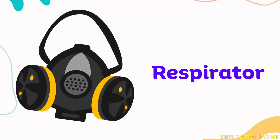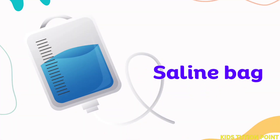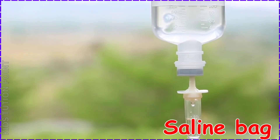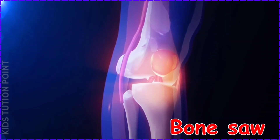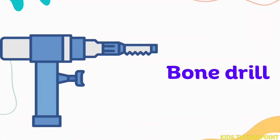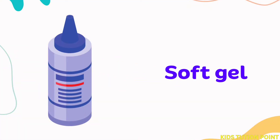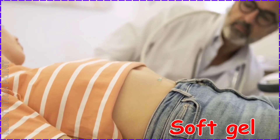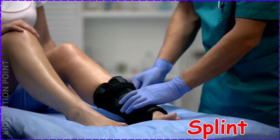Respirator. Saline Bag. Bone Saw. Bone Drill. Soft Gel. Splint.